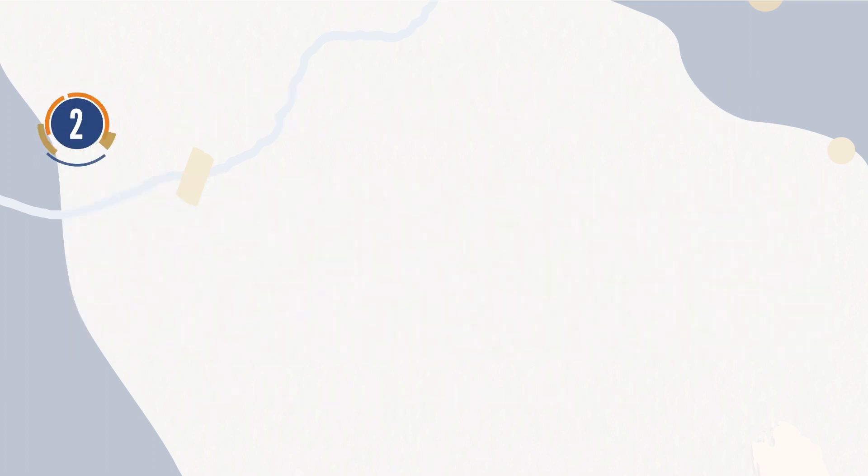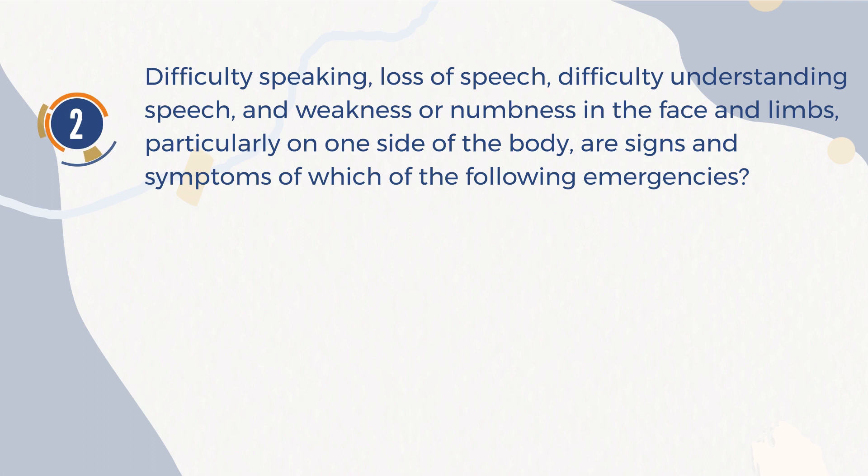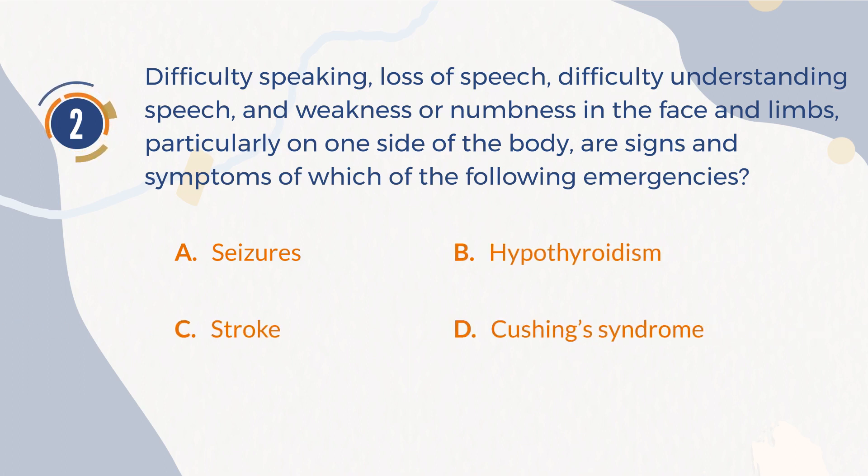Number 2. Difficulty speaking, loss of speech, difficulty understanding speech, and weakness or numbness in the face and limbs, particularly on one side of the body, are signs and symptoms of which of the following emergencies? A. Seizures. B. Hypothyroidism. C. Stroke. D. Cushing's syndrome.